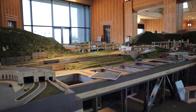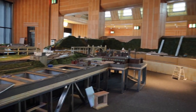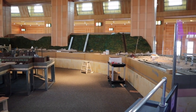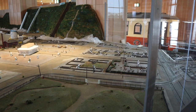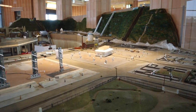Before the renovation, this was all train tracks and scenery, and you can see they're in the process of refurbishing this area as well. For those of you who are interested in how these are built, this kind of gives you an up-close, behind-the-scenes look.